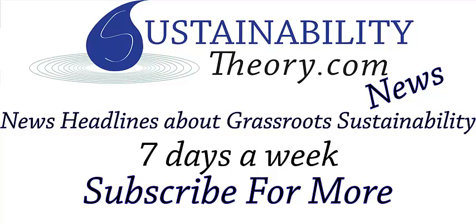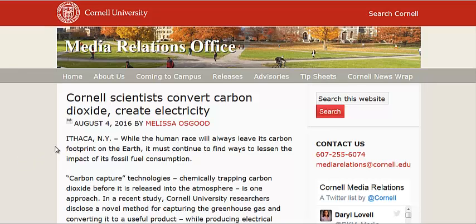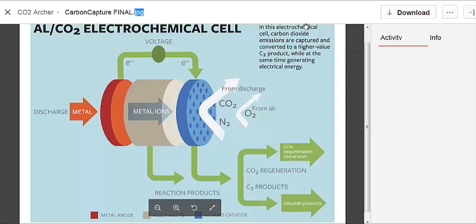Hello, Carl here with Sustainability Theory News. We're over at mediarelations.cornell.edu. Cornell has just put out a study. They have found a way to convert carbon dioxide into electricity, and we'll go to a graphic on that.